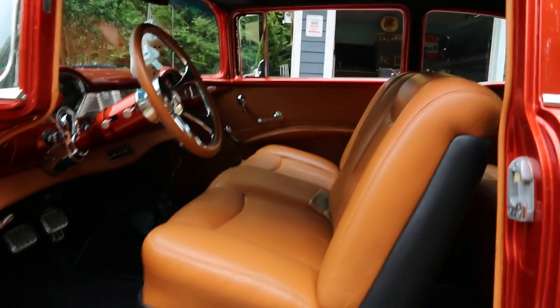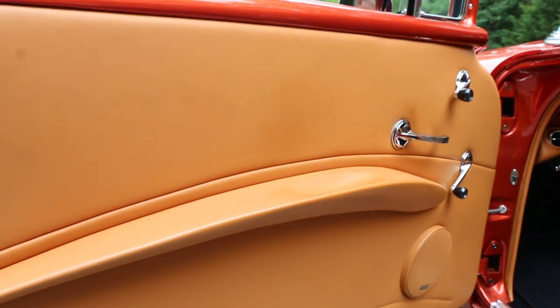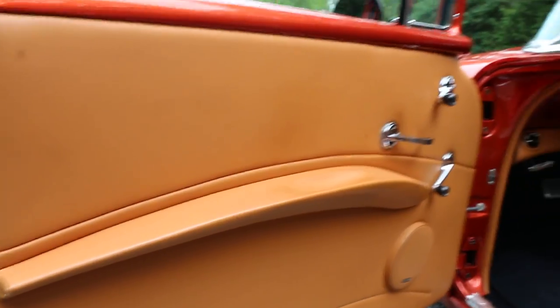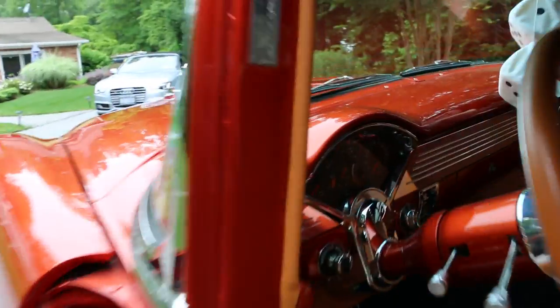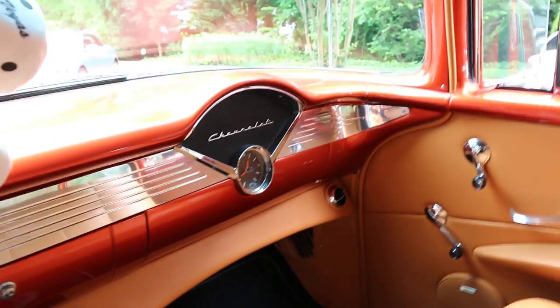Gorgeous interior — it's high-end leather in here. They said it took like four or five hides to make this interior. I like how they did the air conditioning too — very nicely done. Smells like brand new in here.